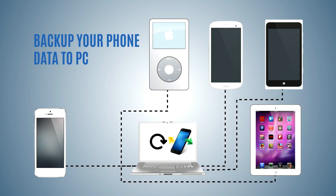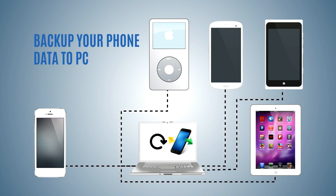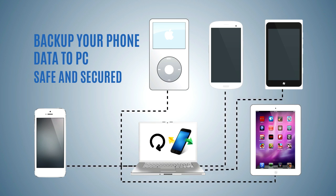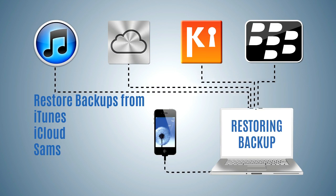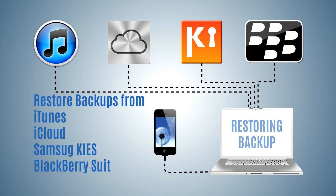Backup the data on your iPhone, iPad, iTouch, Android Phone, WinPhone, or Nokia Symbian Phone to PC, keeping all the important data safe and secured. Restore backups created by iTunes, iCloud, Samsung Keys, or BlackBerry Desktop Suite to any supported mobile devices.